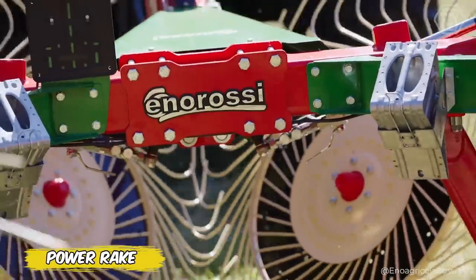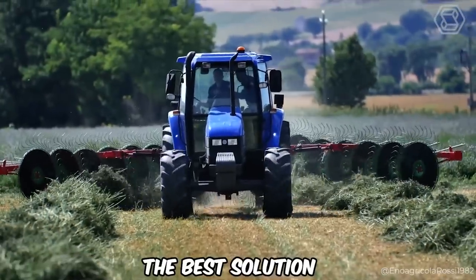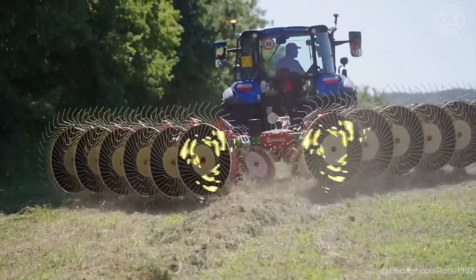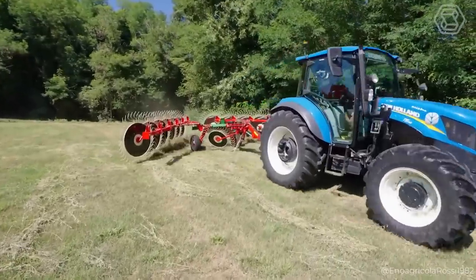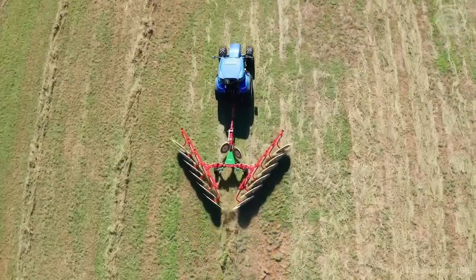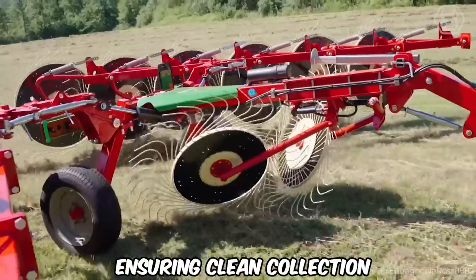Do you need a reliable swathing tool for your field? The Power Rake from Enorossi is the best solution for those who value quality and efficiency. The distinctive feature of these wheel rakes is the independent movement of each arm, which makes them highly adaptable to different types of soil and terrain. Their design allows not only easy handling of sloping areas, but also perfect swath formation, ensuring clean collection.